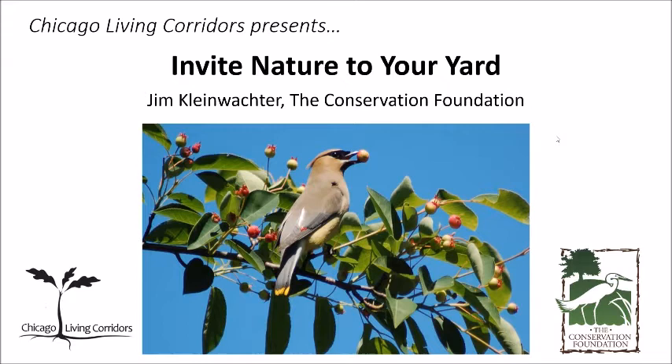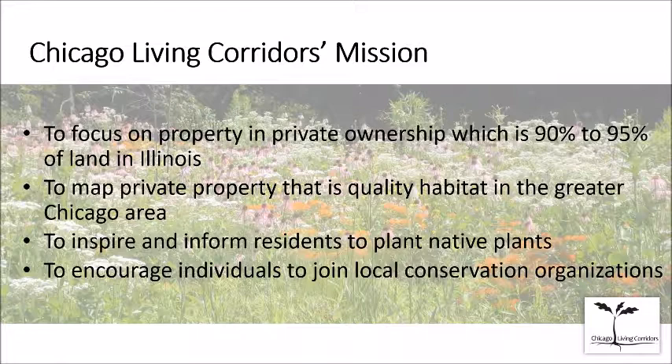Let me give you a little background on Chicago Living Corridors — we refer to ourselves as CLC. The mission of Chicago Living Corridors is to focus on private property. It turns out that Illinois has 90 to 95 percent of its land privately owned. Of course, a lot of that's farmland, but our focus is to help private property owners in the greater Chicago area improve the habitat on their properties.